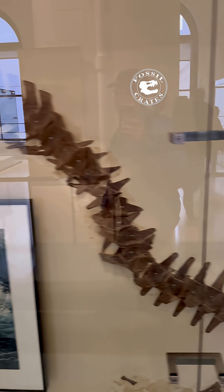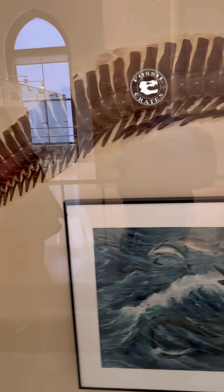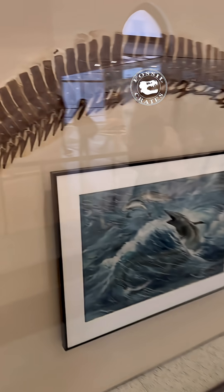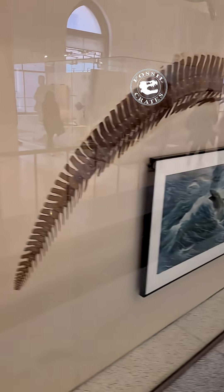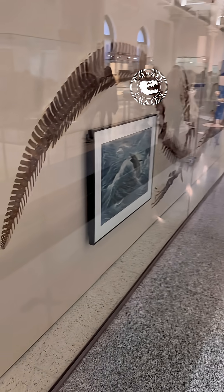But most importantly, it has an extraordinary tail that allows for lateral undulations and propulsion. And this tail ended in a fluke. Some great artwork from classic times. But you can see this thing is enormous, and it stands in one of the great halls of the American Museum of Natural History.